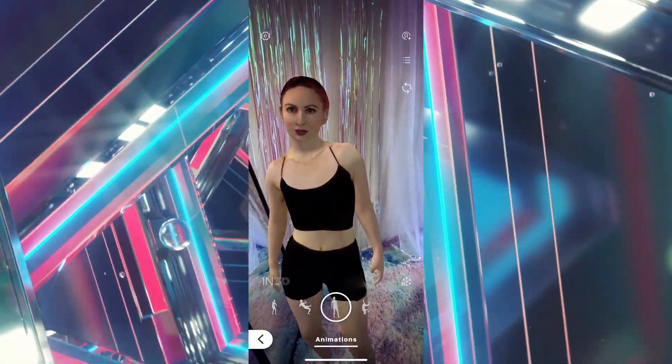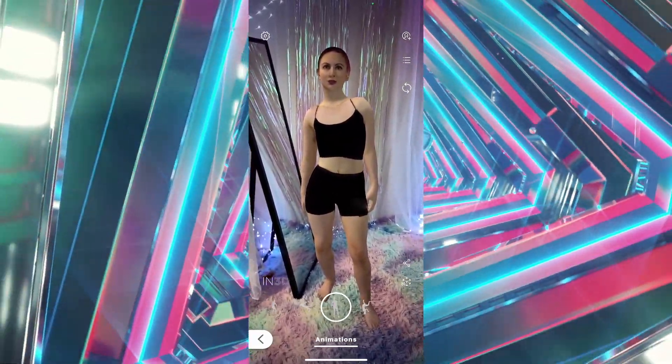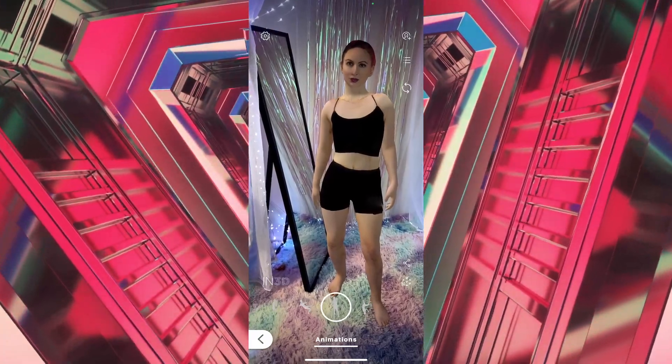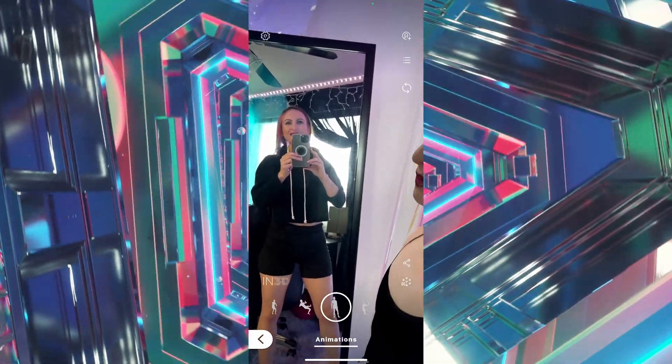It was definitely kind of uncanny valley style, because I was looking at a life-sized version of myself in AR. You could totally use this to make some filters for Instagram or TikTok.